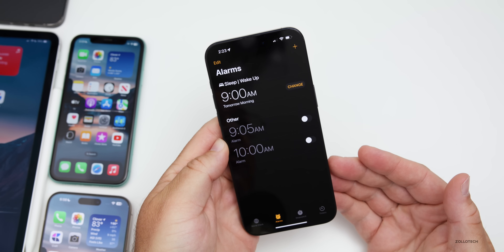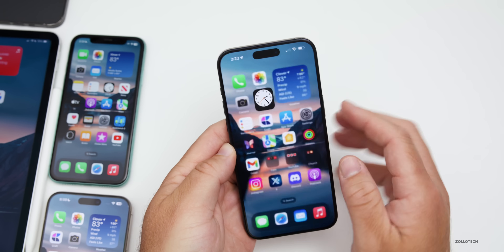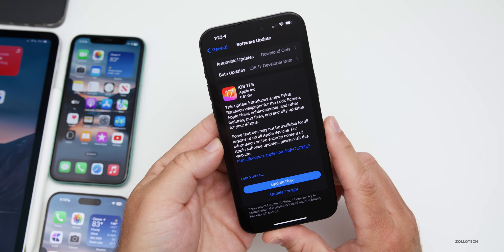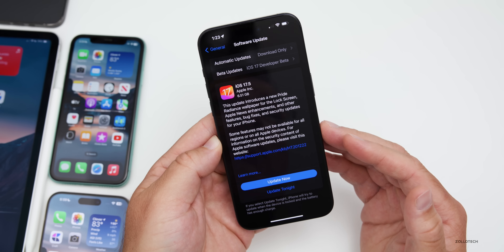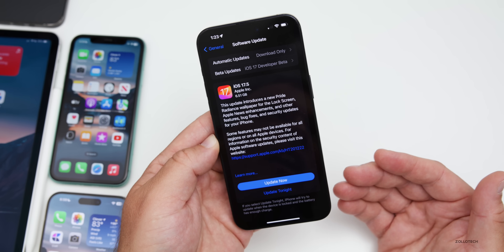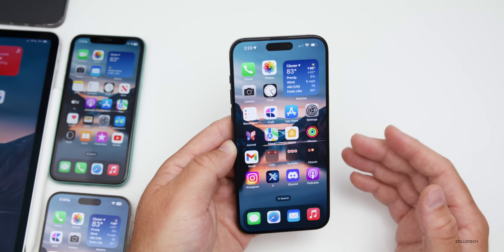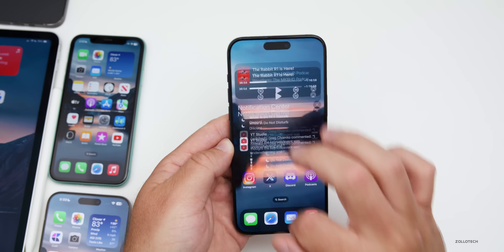Apple has mentioned that a fix is coming for the alarm clock bug, but they haven't released iOS 17.4.2 to address it, and iOS 17.5 release notes don't explicitly confirm it's fixed — just generic mentions of bug fixes and security updates. I really wish Apple would be more specific about what bug fixes are included, even if they hold back security details until after release.